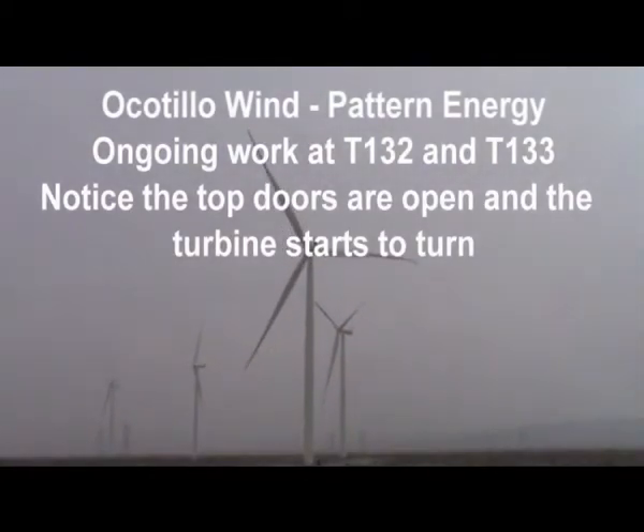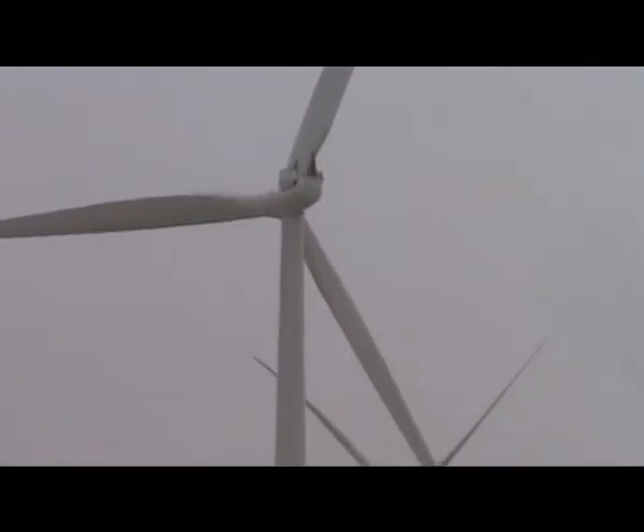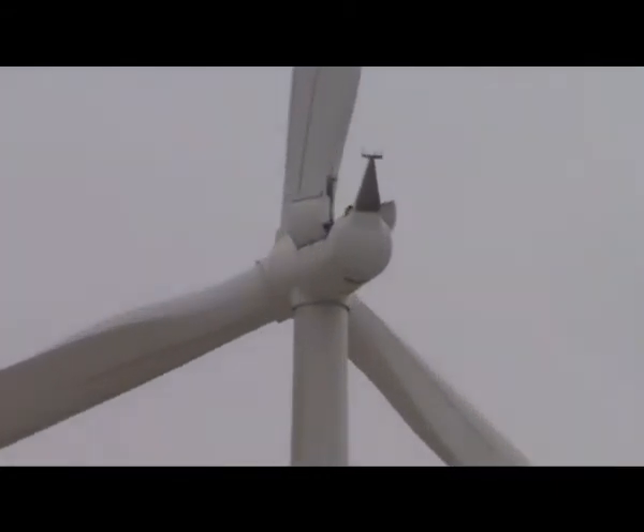This is wind turbine 132. It's December 5th, 2014 at the Ocatea wind project. They're out here working on it. They've been working on it all week, I believe.